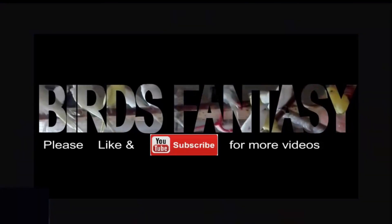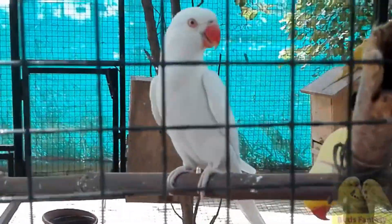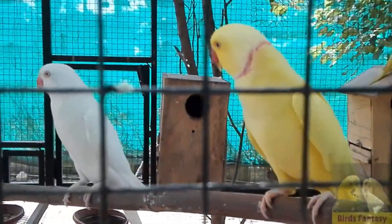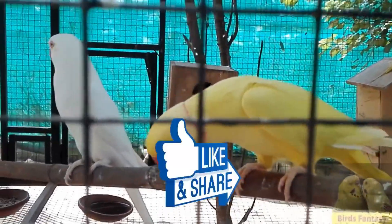If you are first time on my channel, do subscribe and push the bell icon for more interesting bird videos in future. Friends, this video is in English language. If you want the Urdu version, please click on the link given in the description of this video.